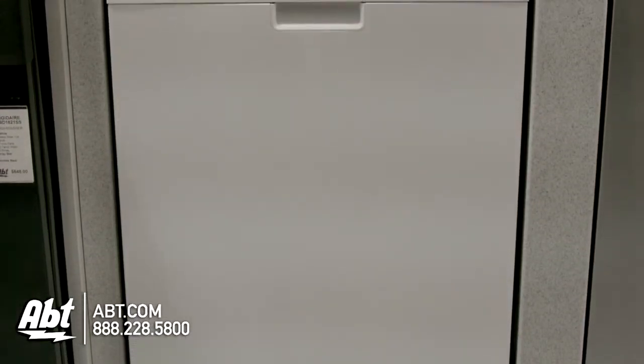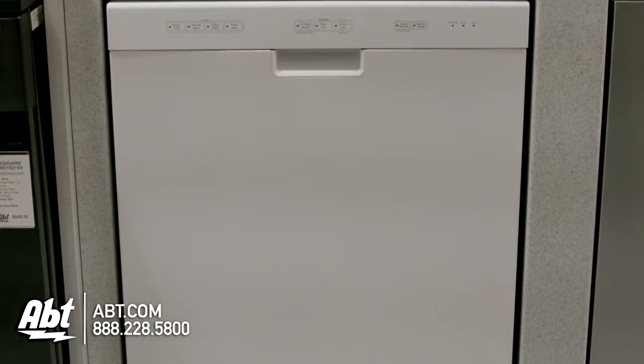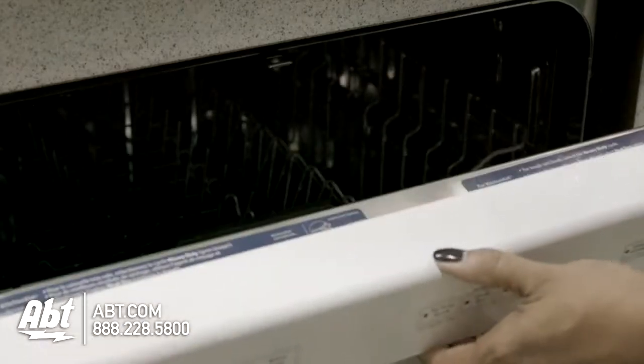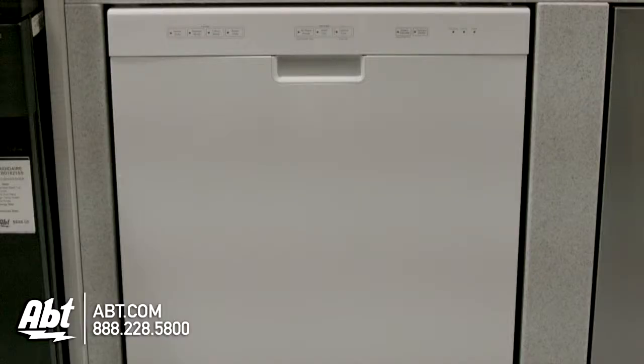KitchenAid Dishwasher, model KUDC-10iX. This 52-decibel dishwasher is Energy Star rated. It has a flush console and pocket handle. Available colors are white, black, and stainless.